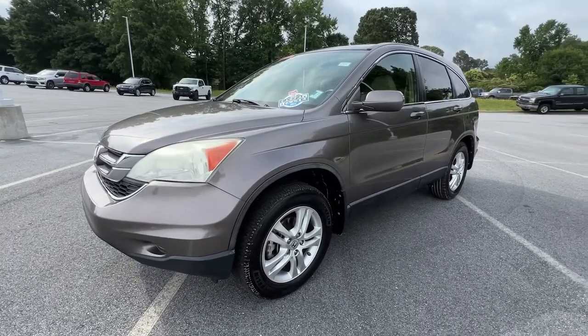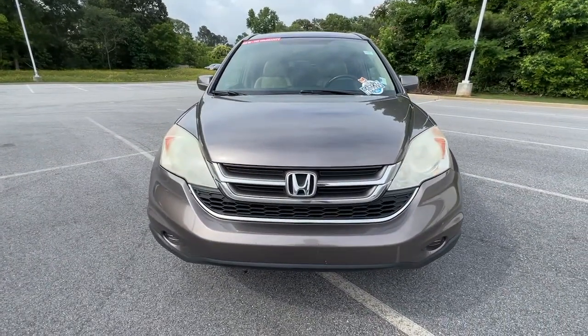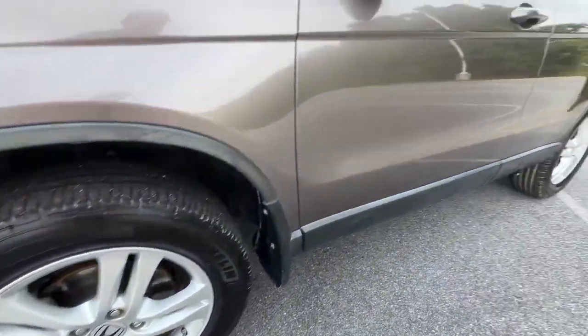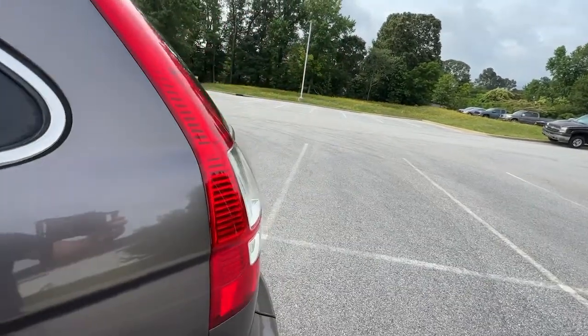These are just some of the great options this vehicle comes with: keyless entry, sun moonroof, dual zone AC, power driver's seat, electronic stability control, heated front seat, aluminum wheels, intermittent wipers, tire pressure monitoring system, and trip computer.